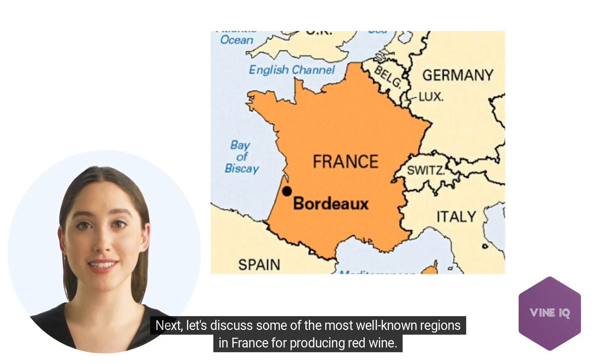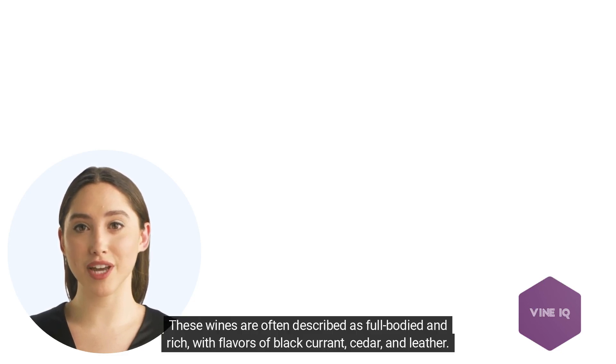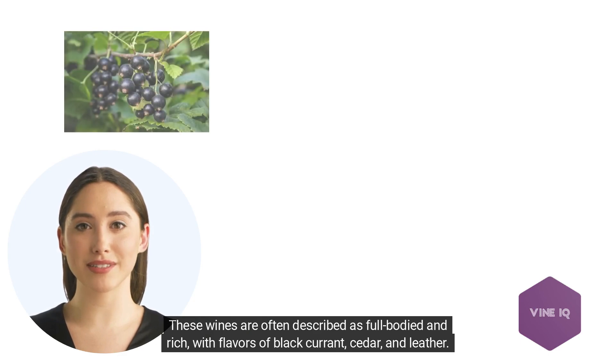Next, let's discuss some of the most well-known regions in France for producing red wine. The Bordeaux region, located in southwestern France, is famous for its blends of Cabernet Sauvignon and Merlot grapes. These wines are often described as full-bodied and rich, with flavors of black currant, cedar, and leather.